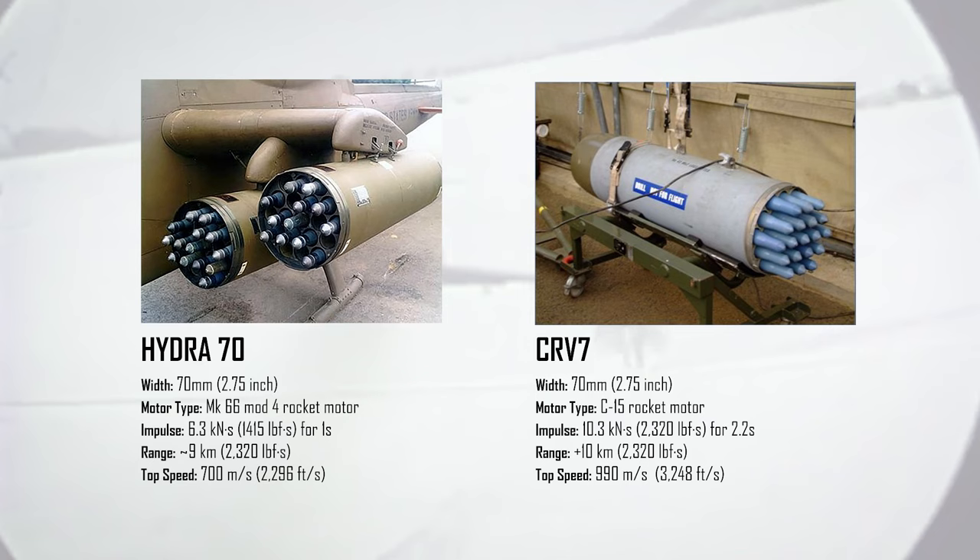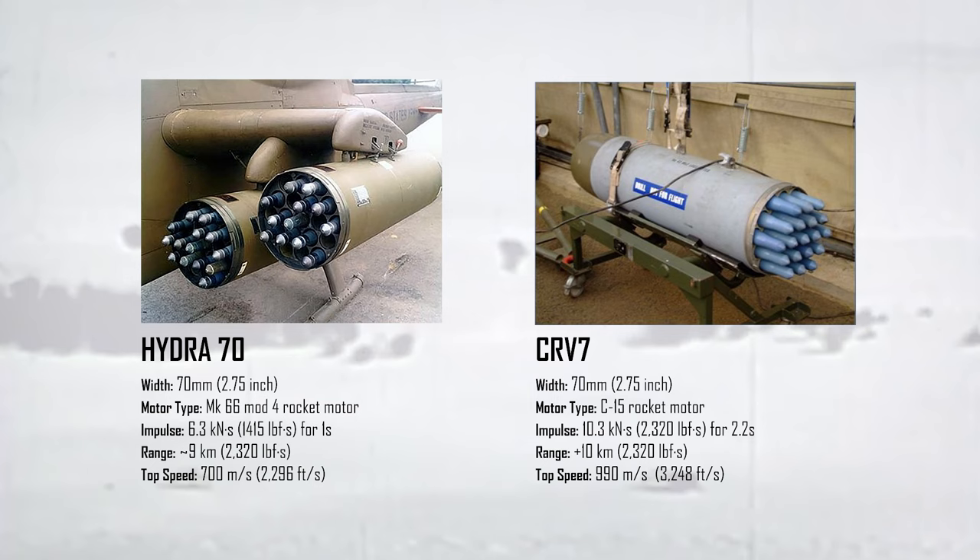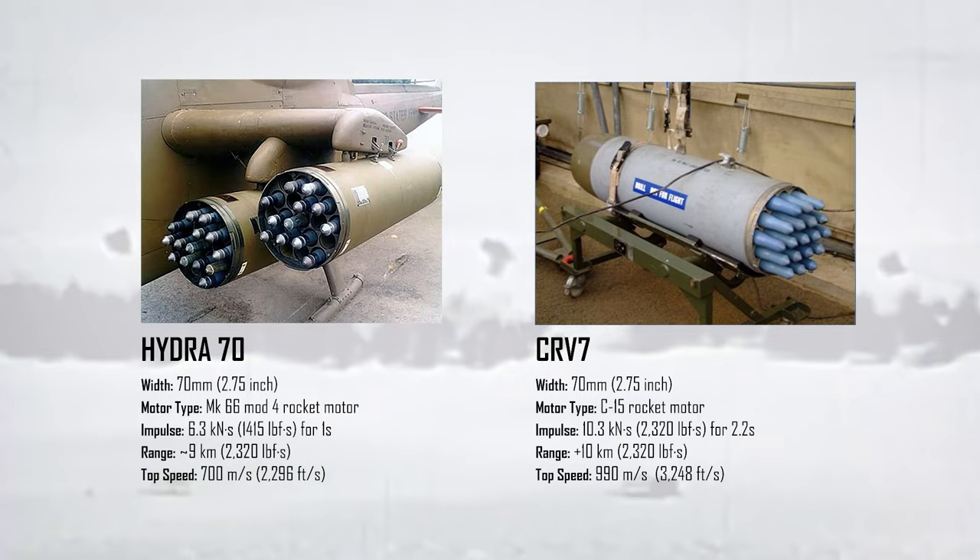So how does it compare with other 70mm systems? The Hydras are lighter so you can take a few more of them. Other than that, the CRV-7 wins in pretty much every category. The heavier CRV-7 has a more powerful rocket motor and flies faster than the Hydra. The stabilization system is better in the CRV-7, so it has a flatter trajectory and a smaller dispersion rate — i.e., it's more accurate. It's no wonder the rocket is so popular.